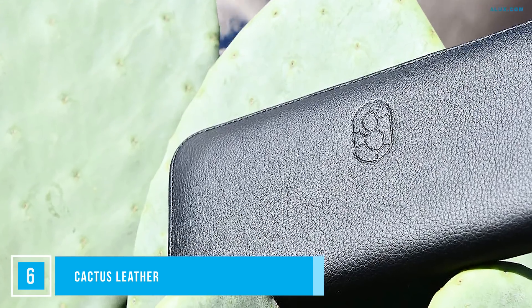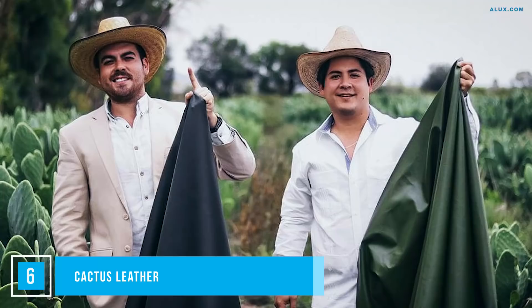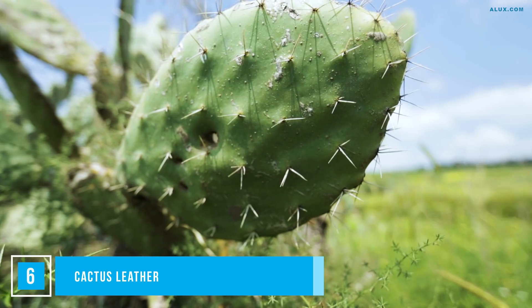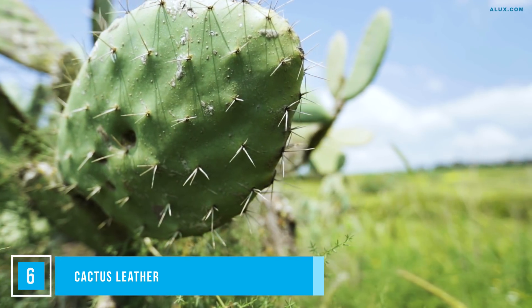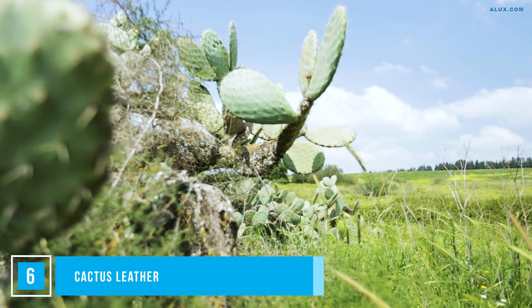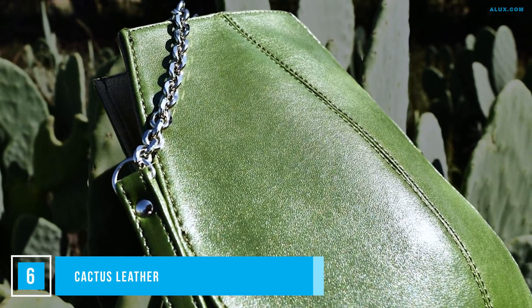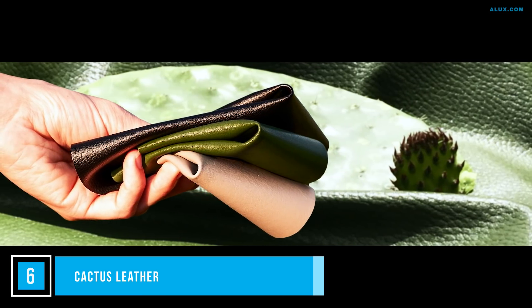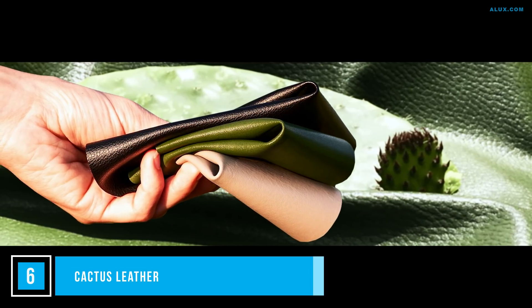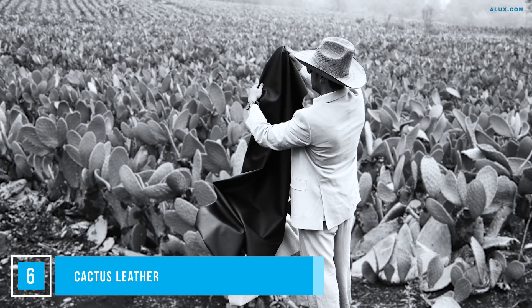If we told you your next designer leather handbag could come from a cactus, you'd probably ask us what cactus we've been eating. But two Mexican farmers have turned the entire leather industry on its head. With the leaves of a cactus called Desserto and a completely harm-free chemical process, they've been able to produce a leather that is hard to tell apart from the real thing. They launched their product in October 2019 in Milan. It avoids all the negatives of animal skin leather — animal harm, lots of water, and harmful chemicals — and unlike animal leather, cactus leather is biodegradable.